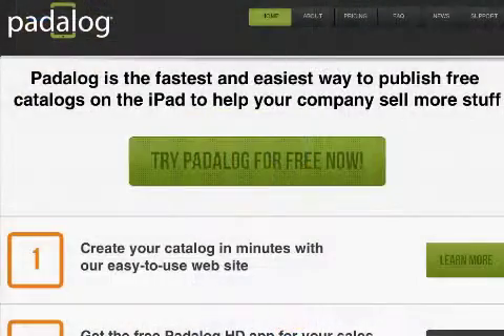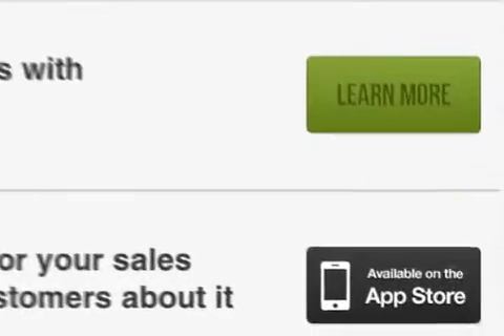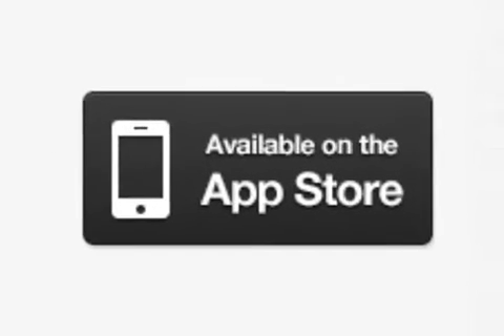Patalog HD is free and available worldwide exclusively through the App Store in the Business category. To learn more about business subscriptions, visit www.patalog.com.